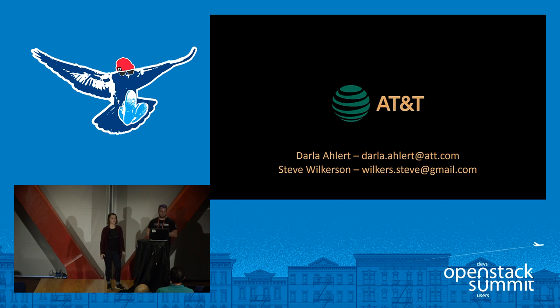Looks like we're out of time. Thank you all so much for joining our session.